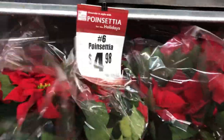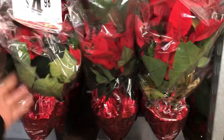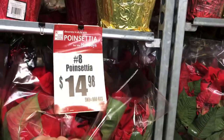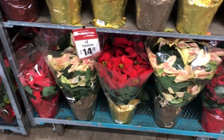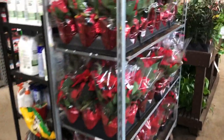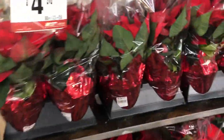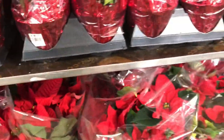Here you go — six-inch again, $4.98. Another good housewarming gift for Christmas, or if someone's having a party, grab three or four of these and bring them to someone's house — boom, you're done. Eight-inch, $4.98 — pink, nice. Really looks good, they got some nice poinsettias there. These $4.98 ones are the best. I'm gonna grab three of these on the way out.